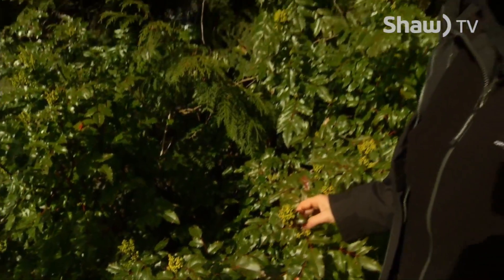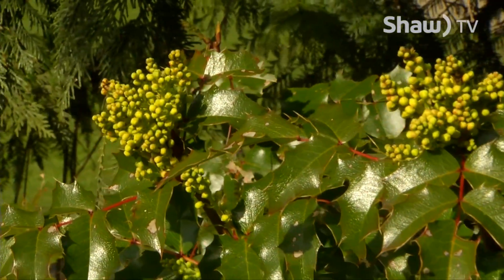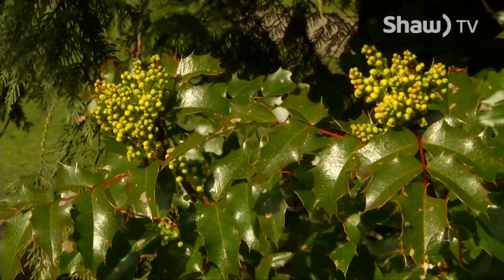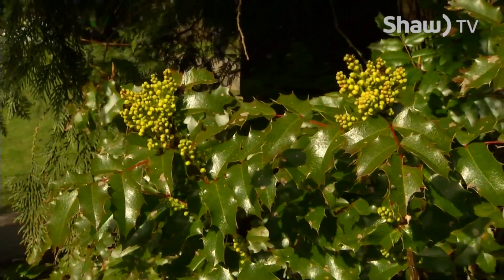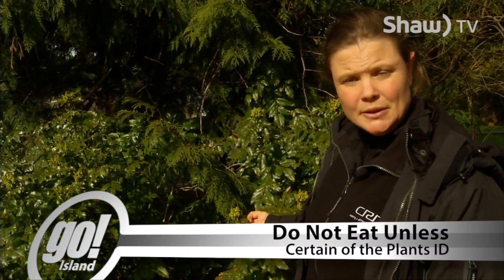Another flower that's just starting to bloom is the Oregon grape flower. It's a really beautiful yellow color and they'll be little cup-shaped flowers. It'll get berries in the summertime around August — they're blue and they're very puckery, so they're a very sour berry.